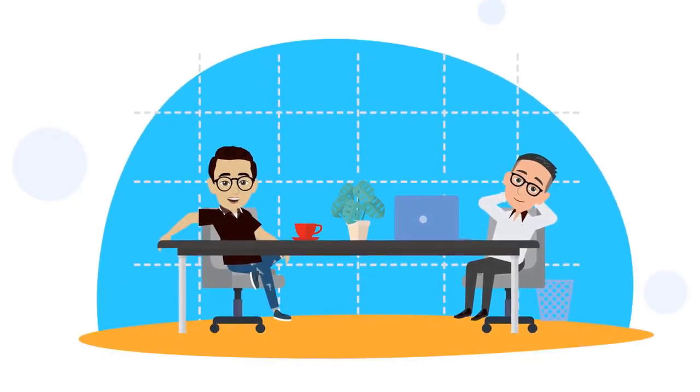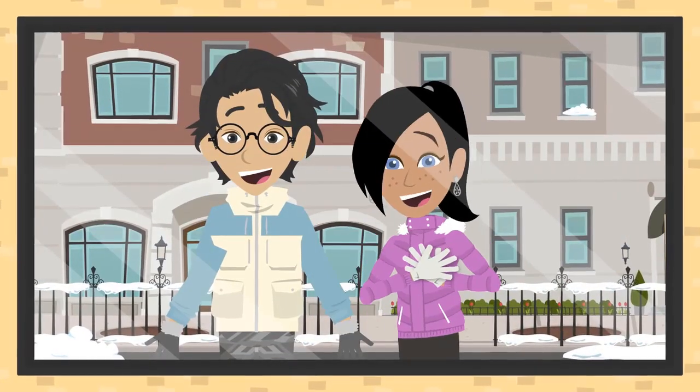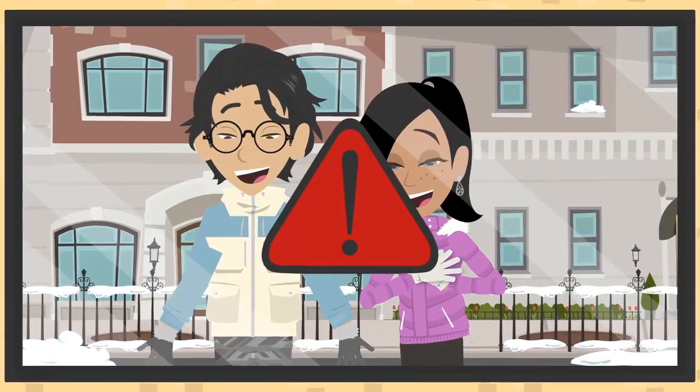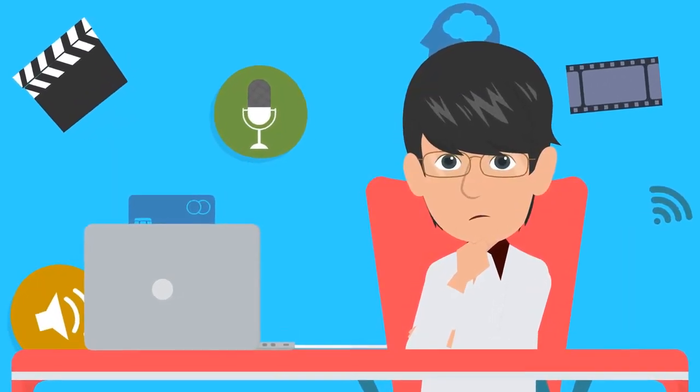Because freelancers on Fiverr and Upwork demand a hefty amount for a single 3D character or even a video. Using copyrighted visuals and characters will get your videos penalized. It's really, really tough to find good copyright-free visual assets.